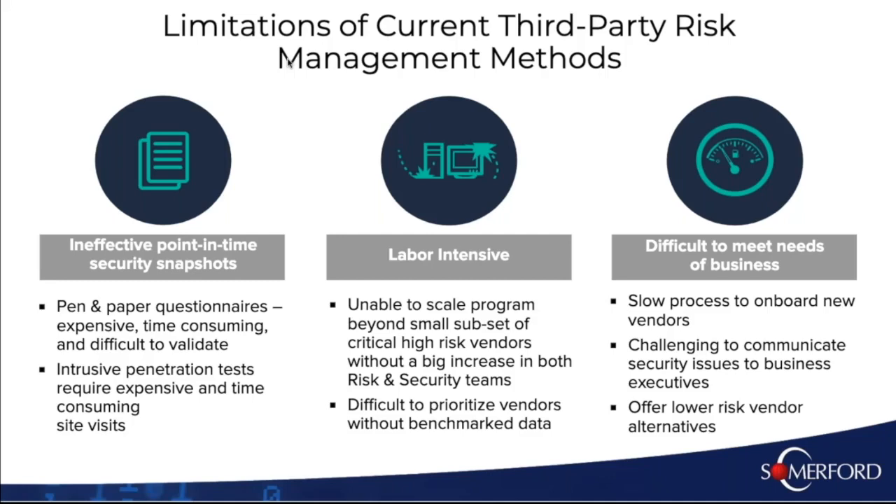It's also a laborious and very time-consuming exercise. Because it's extremely demanding on resources both in procurement and IT functions, it's just not cost-effective to monitor any more than your very critical suppliers. So there's got to be a better way — and there is, if we look at what Security Scorecard can do to help.